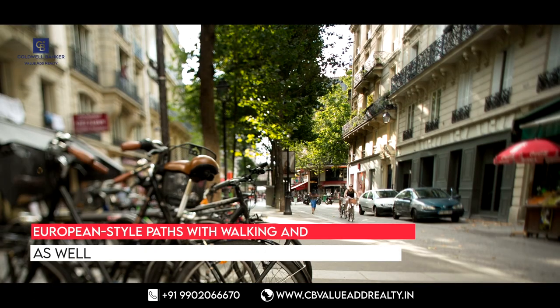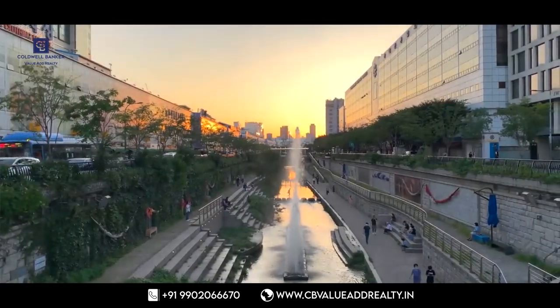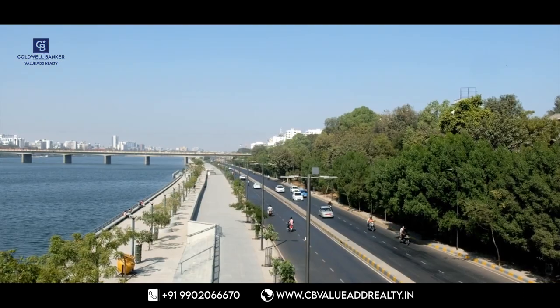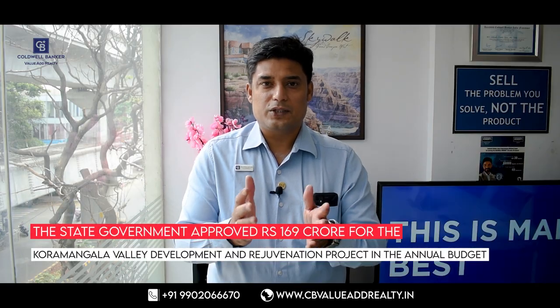The project involves construction of European-style paths with walking and cycling lanes, as well as small parks and recreational areas. Surprisingly, the project — which was originally envisioned along the lines of the Cheong Yakcheon waterfront in Seoul, South Korea — is now being designed along the lines of Ahmedabad's Sabarmati riverfront landscape.